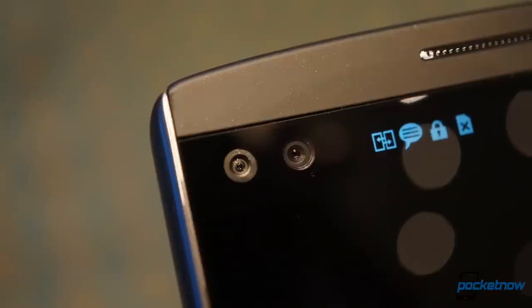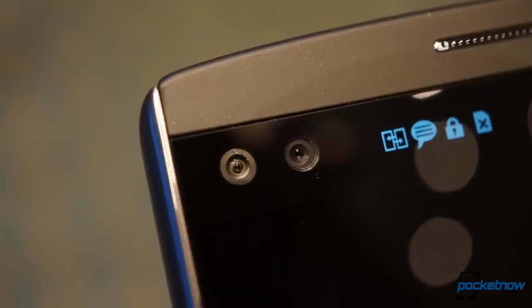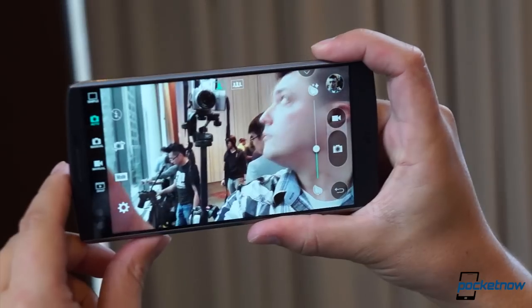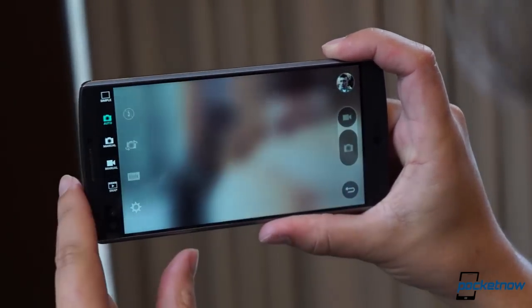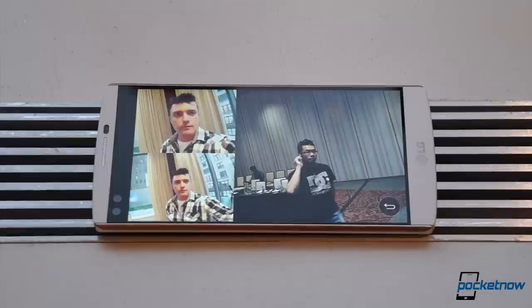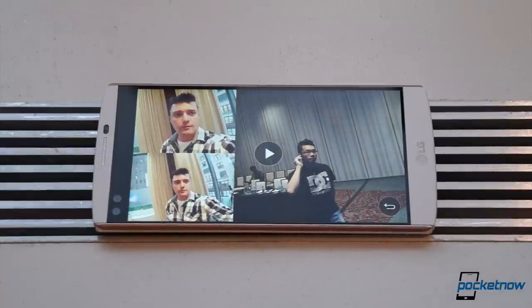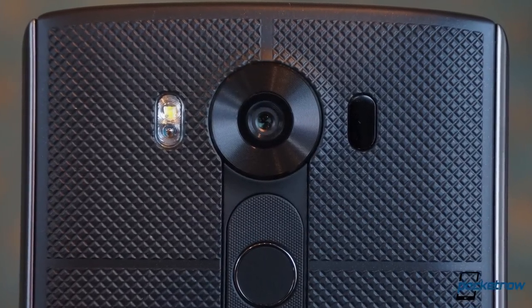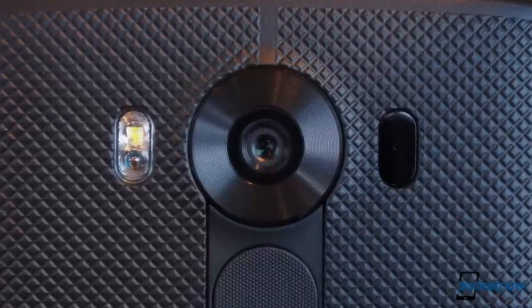Alongside that second screen is another of the V10's standout features: dual front-facing cameras that can provide a wide-angle selfie of up to 120 degrees with their powers combined. We've seen wide-angle selfies like that before, but the use of two sensors instead of a single wide-angle lens lets the V10 avoid the fishbowl effect, and it makes for some fun viewfinder tricks too if you fire up all three cameras simultaneously. The main camera is the same as on the G4, which means it's one of the best, if not the best, camera currently available on a mainstream Android smartphone.